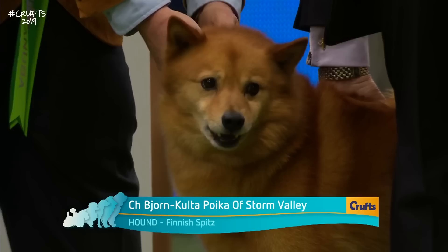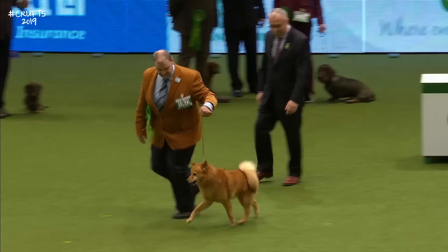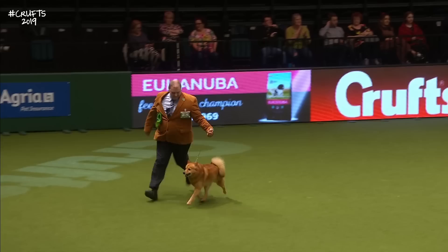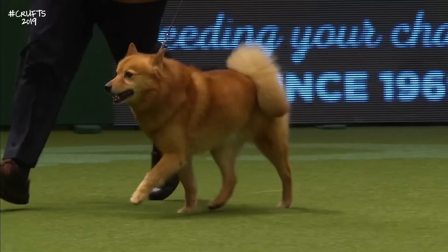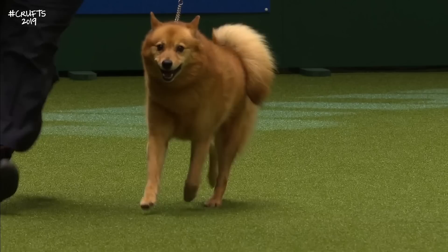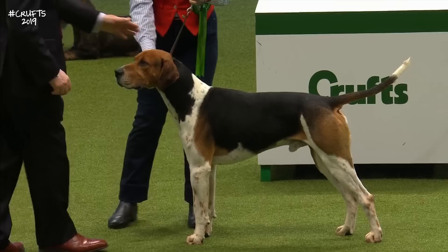This is the Finnish Spitz — very recognisable, lovely red colour. This one has two best in shows, a world winner, a European winner, with a very nice temperament. Another dog from Germany. He won't be penalised for barking at the judge — that's what Finnish Spitz are supposed to do. They find their quarry, chase it up a tree, and then bark like mad until the hunters arrive. Typical Spitz — compact, wedge-shaped head, plumed curled tail. Interestingly, this is a dog that hunts small birds like black grouse and capercaillie.